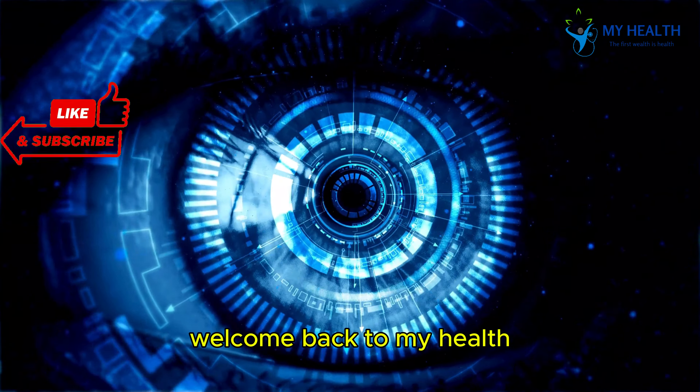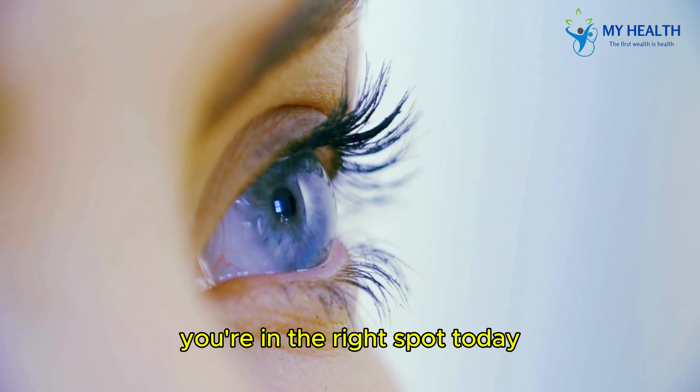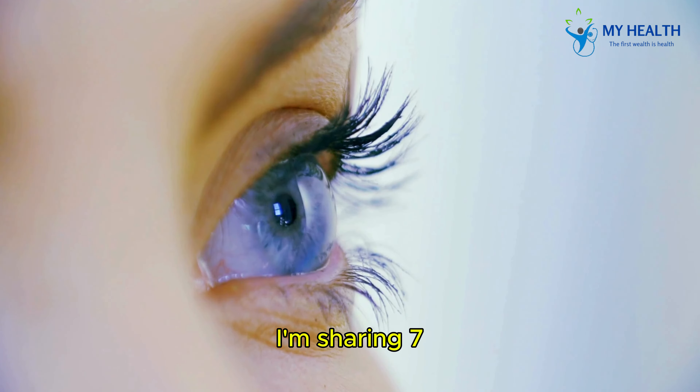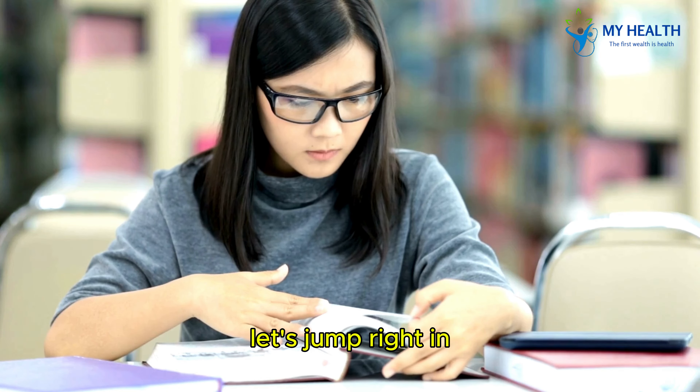Hey everyone, welcome back to my health. If you're concerned about your vision or simply want to keep your eyes healthy, you're in the right spot. Today, I'm sharing 7 simple foods that can help protect your eyesight and even ward off age-related issues. Let's jump right in.